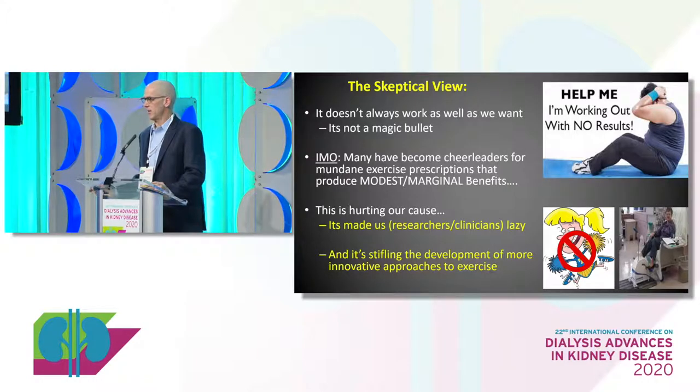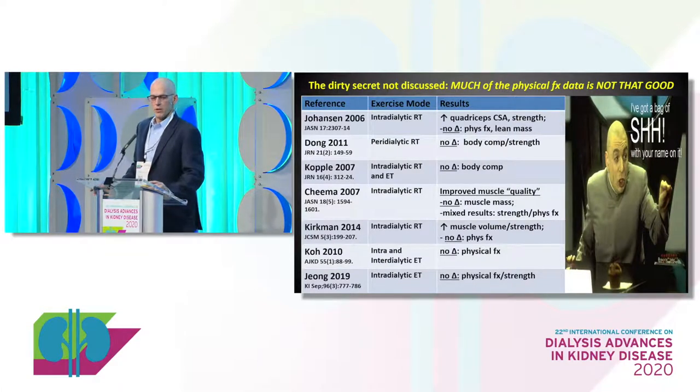I really do think this is stifling the development of more innovative approaches. When you look at some of the largest, longest randomized trials performed to date in exercise in dialysis patients — physical function, muscle mass, and strength don't improve that much. Most of these are 30 minutes, three days a week of some sort of exercise. There are no changes in physical function, lean mass, or body composition in most of these studies. Some benefits exist, but they're very inconsistent.